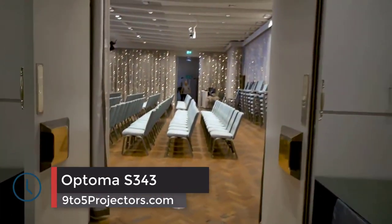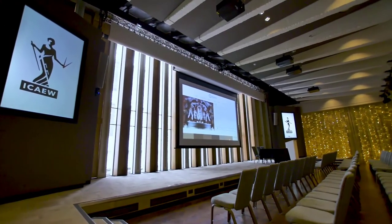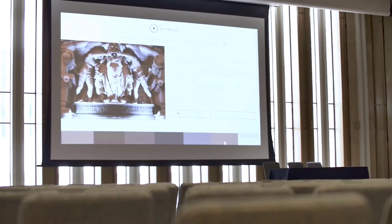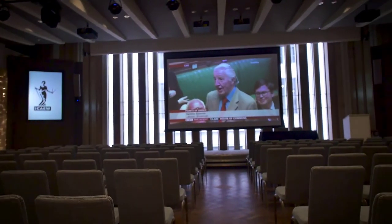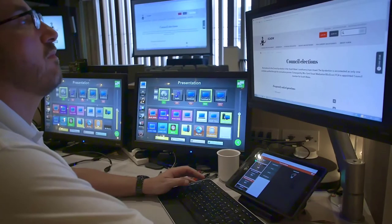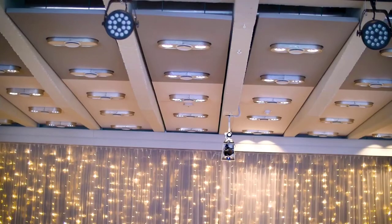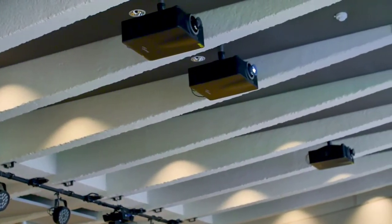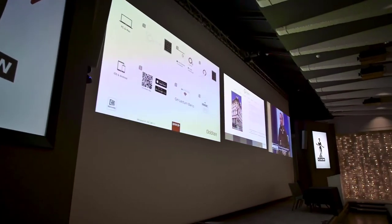Number 1: Optima S343. One of the best projectors for classroom presentations on this list, the Optima S343 is a fantastic option for most schools. With this projector, you'll get 3600 lumens of brightness and a contrast ratio of 22000 by 1. That's some pure power right there. Although the resolution on this Optima S343 isn't HD and only stretches to 800 by 600, the picture quality is still nothing to sneeze at, and it even comes with a built-in 10 watt speaker.